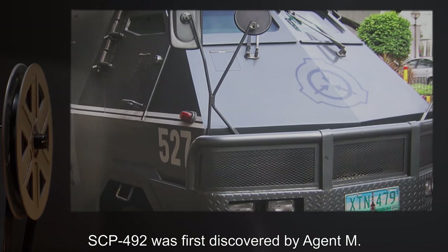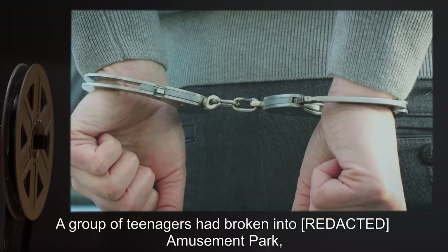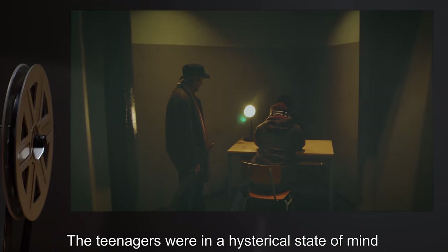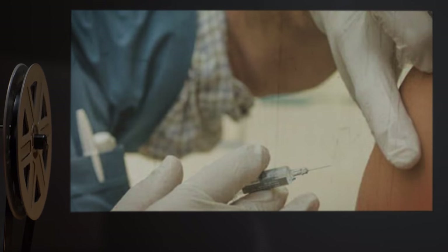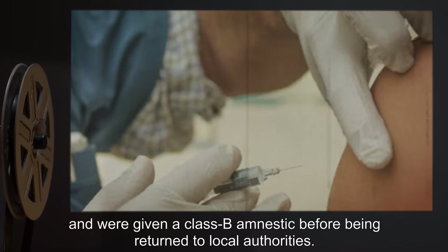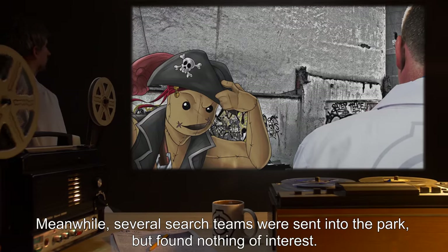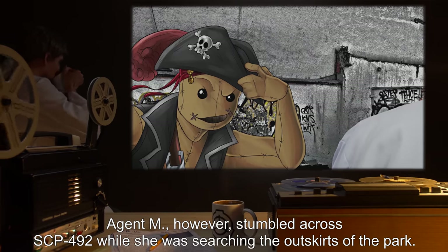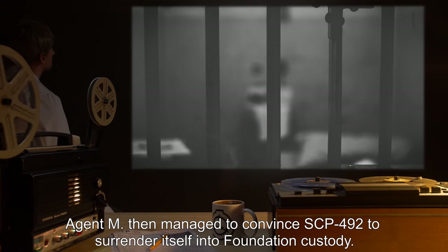SCP-492 was first discovered by Agent M while she was responding to a routine inspection order. A group of teenagers had broken into an amusement park, which had been closed for several years at the time, and were later caught by local authorities. The teenagers were in a hysterical state and told authorities they had witnessed things coming alive in the park. The Foundation quickly took over the investigation. The teenagers were given a Class B amnestic before being returned to local authorities. Several search teams were sent into the park but found nothing of interest. Agent M, however, stumbled across SCP-492 while searching the outskirts of the park and managed to convince SCP-492 to surrender itself into Foundation custody.